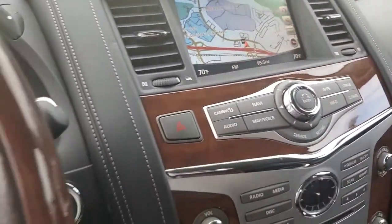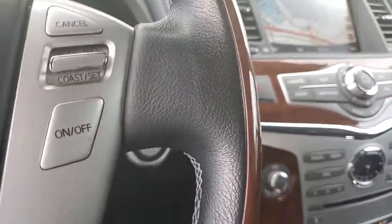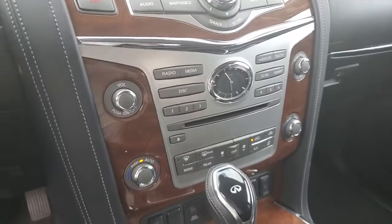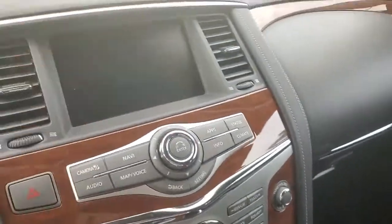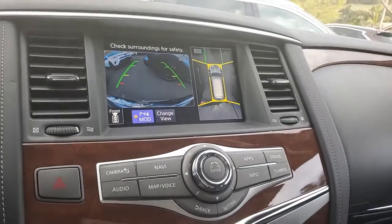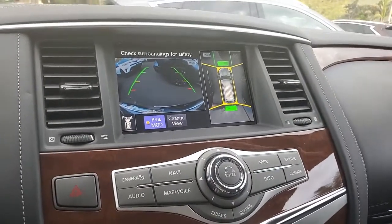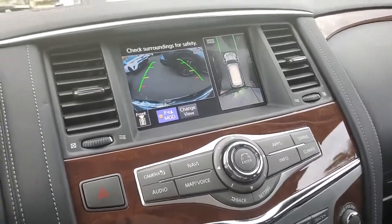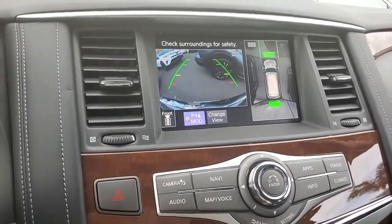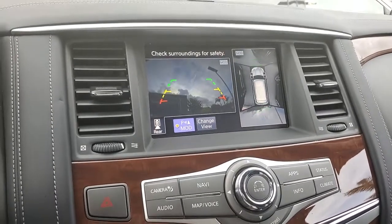It has the Bose audio system. It's got navigation, voice commands, and cruise control, of course. It's got a four camera system that you're not going to find on many cars — that's actually the front view and that's the all-around view. It's got front and rear sensors, and then you can go to the back view.